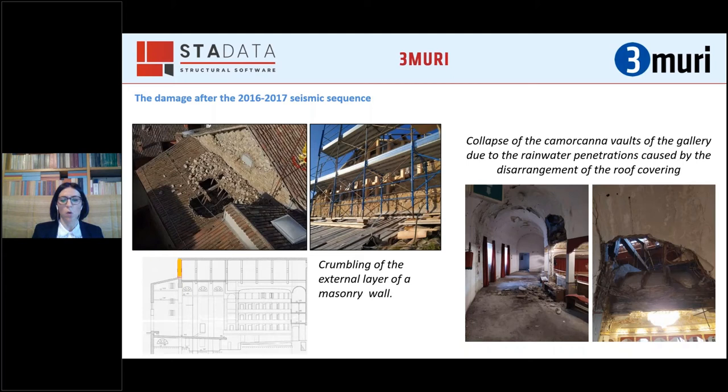In addition, the earthquake caused a disarrangement of the theatre's roof covering. Unfortunately, the necessary countermeasures were realized only after three years, and so rainwater penetration led to the collapse of the Camorcanna vaults in the gallery.